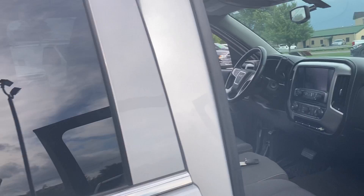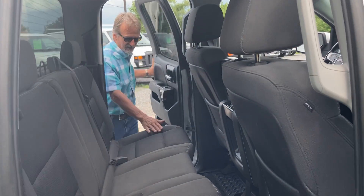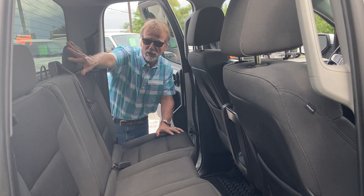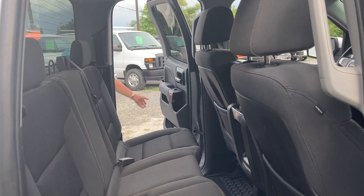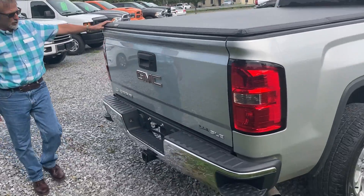Let's check out the back seat here. Super clean back here too. It's got the privacy glass, the rear defog. Tonneau cover, tow package.